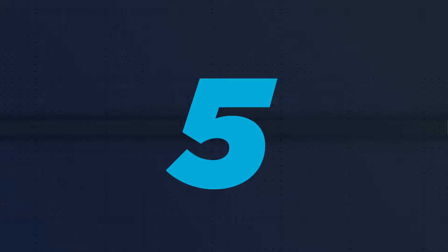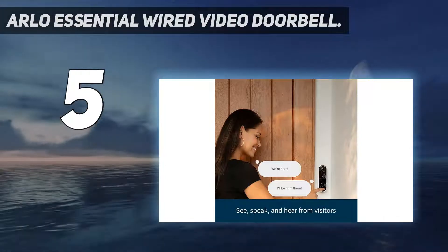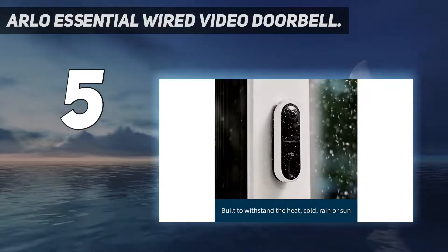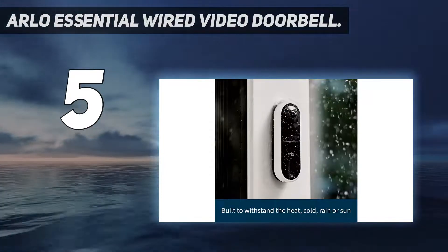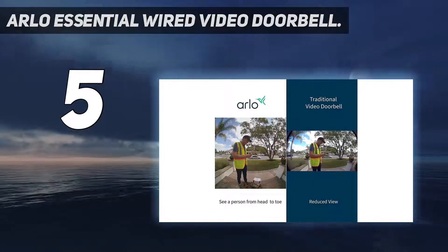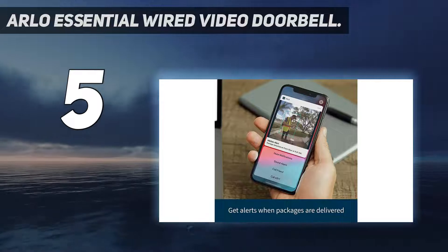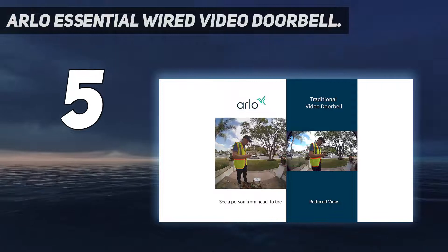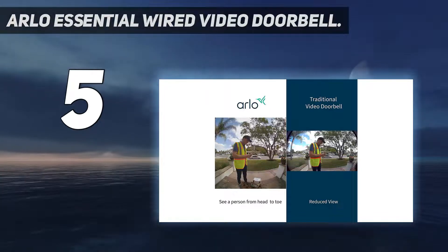Starting at number 5: the Arlo Essential Wired Video Doorbell. Unwanted false alerts can be a real nuisance, and the Arlo is far more accurate than most other video doorbells. Arlo does a good job of sorting animal motion detection from cars and from people, so you'll receive specific alerts regarding people and can ignore the alerts you don't want to receive.